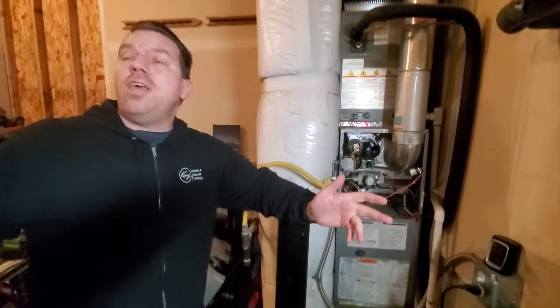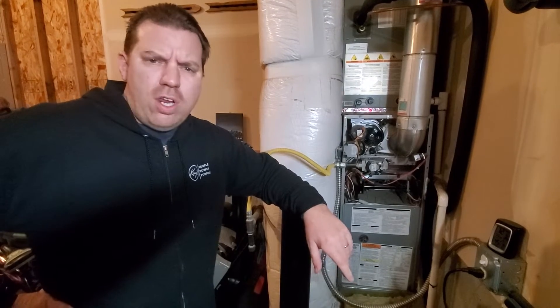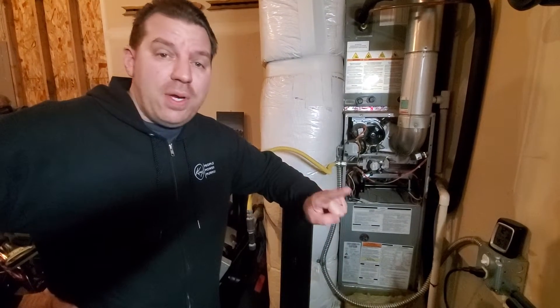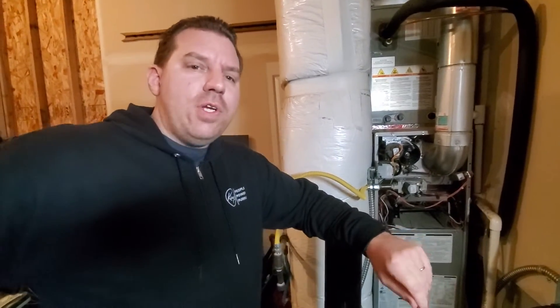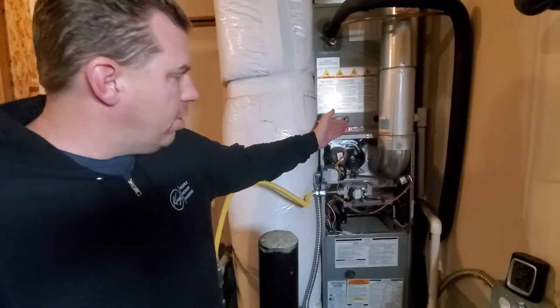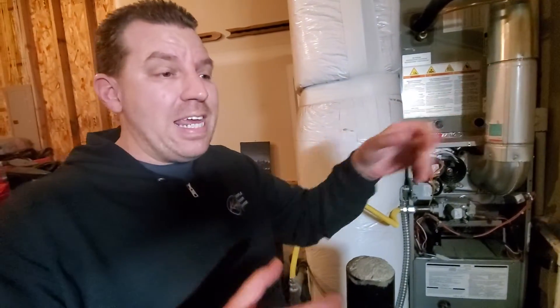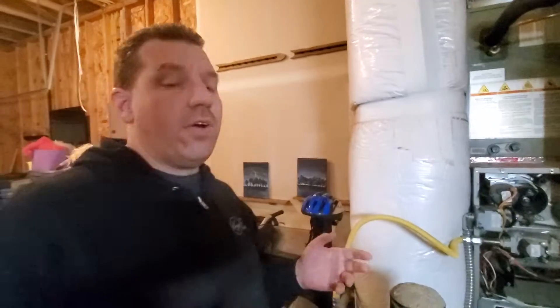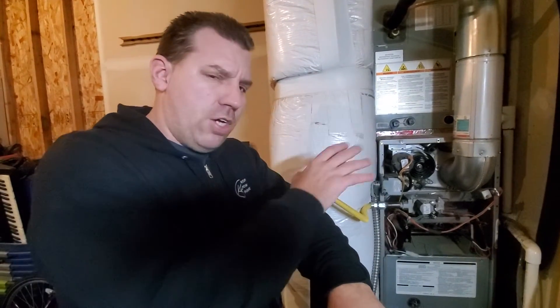JMC6000 here in the JMC Garage for another video. First off, I want to say Merry Christmas and Happy New Year to all those online. Thank you for your love, support, and all the comments. What I wanted to talk about today is two versions of what you find in 90% of American households: the natural gas furnace. Some are powered by propane, but we're going to focus on natural gas.